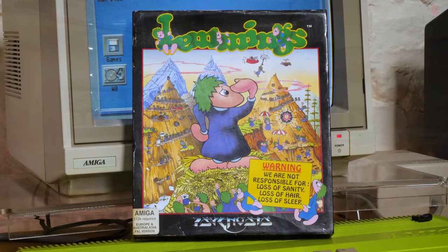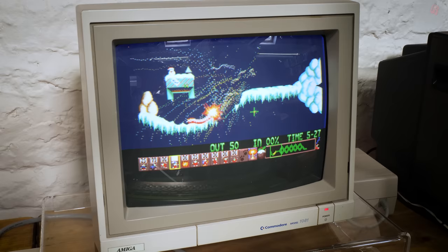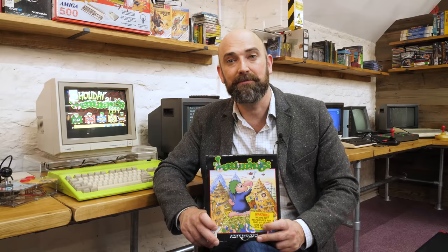Lemmings — would you believe it? It's over 30 years old now. Hello, cave dwellers. It seems like only yesterday we were helping these green-haired morons try to get from the trapdoor at the start of every level through the fiendish and devilish puzzles all the way through to the exit. Or if we couldn't, hitting that mushroom cloud and watching them all explode in a satisfying pop. A great game, a game changer.